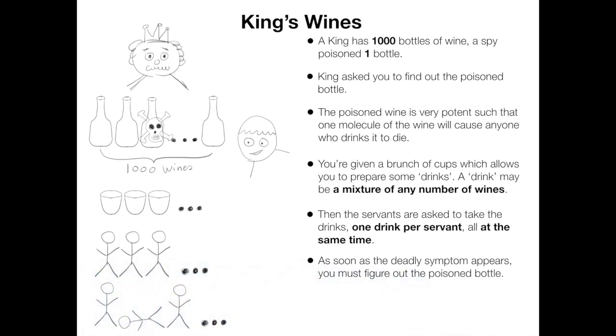So the question is: what is the minimum amount of servants you will need to identify the poisoned wine?